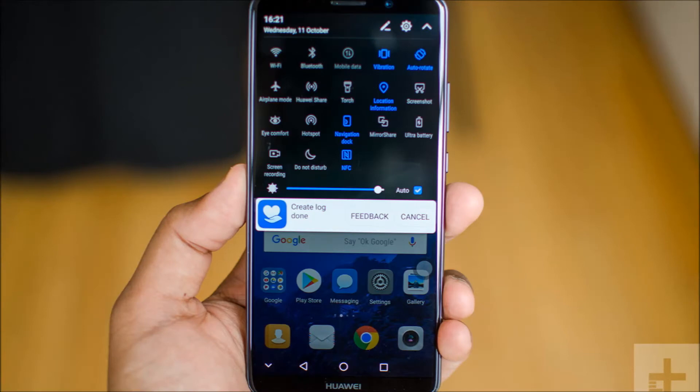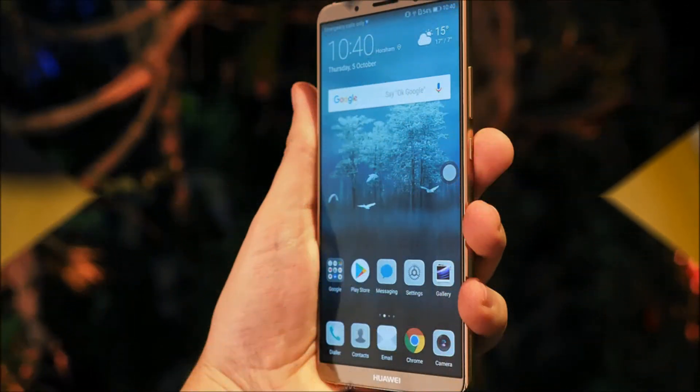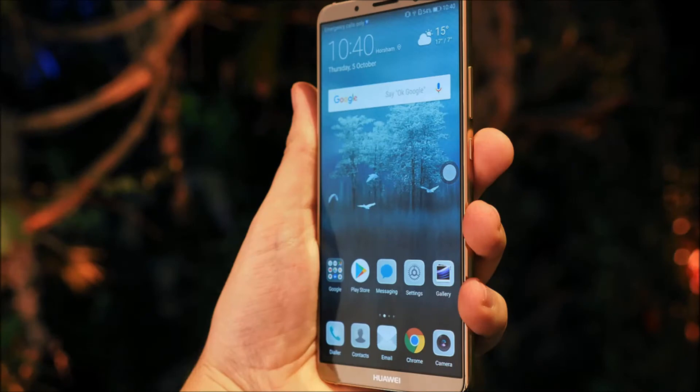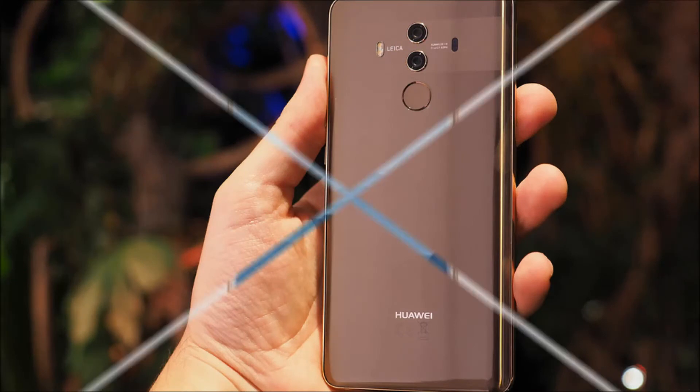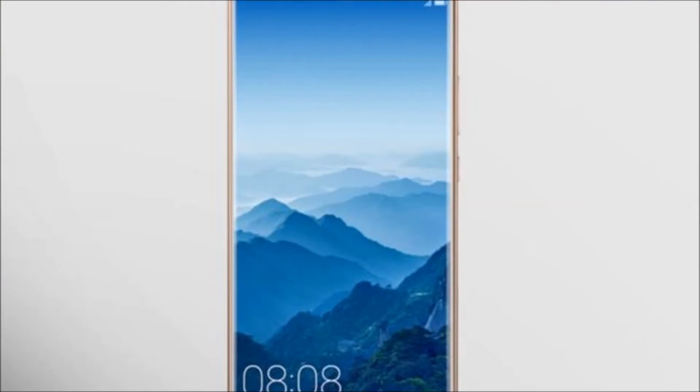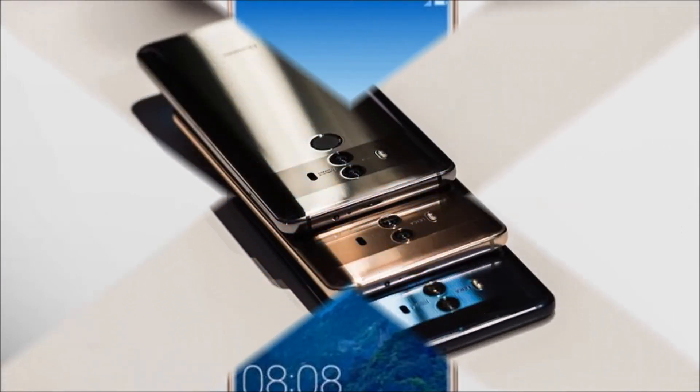The Huawei Mate 10 Pro has a close to identical design to the regular Mate 10, which is no bad thing. The design takes the same mixed metal and glass approach as the Galaxy Note 8 or iPhone X. The slightly curved glass back, coupled with the sturdy metal sides and near bezel-less front, makes the Pro one of the prettiest phablets on the market.